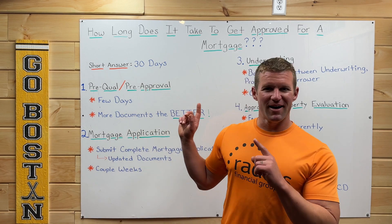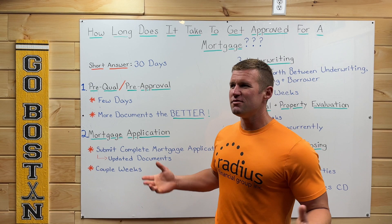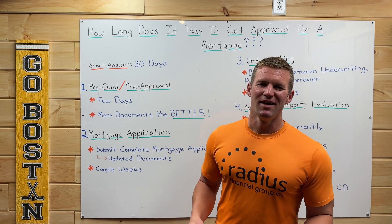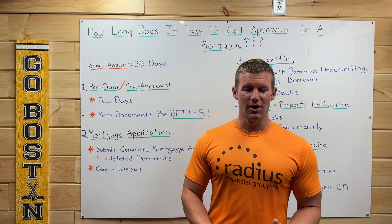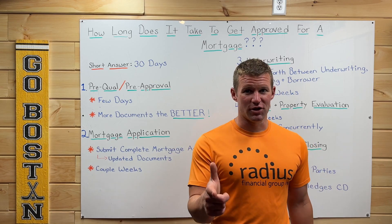So again, easy question to answer: how long does it take to get approved for a mortgage? About 30 days. But of course we had to break it down and go further into depth to explain some things. I hope you liked this video — please give me some more topics. I love making these videos and I love answering your questions. Have a good day. See ya.